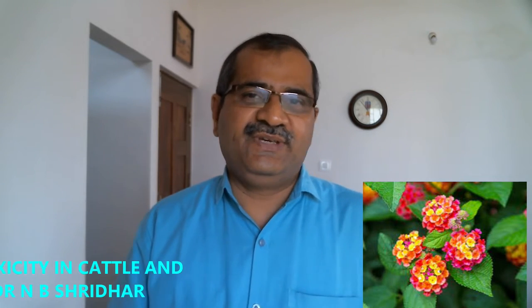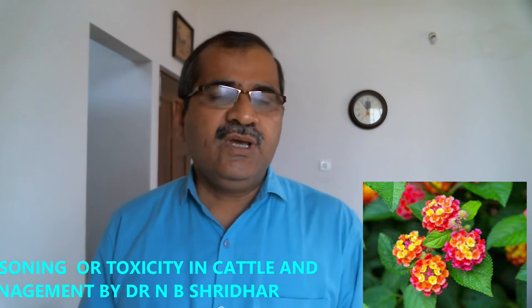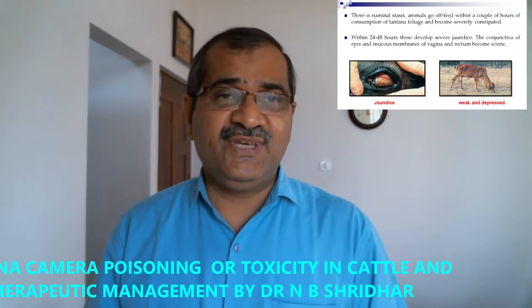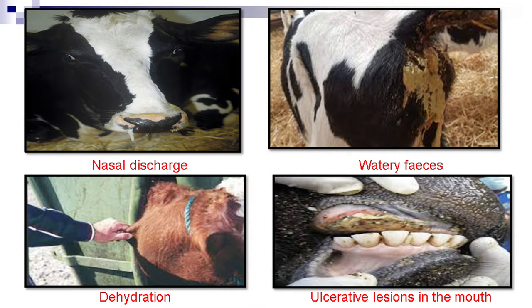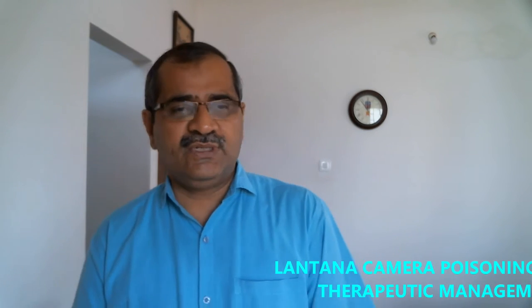Good afternoon friends. Today we need to talk about Lantana camara toxicity, because Lantana camara is one of the most noxious weeds on earth, causing a lot of toxicity in cattle. Many times sheep, HF, or Jersey cattle go for grazing and eat this plant, particularly the red color Lantana camara which is highly toxic among all five types: pink, yellow, white, and red — the red one being the most toxic.